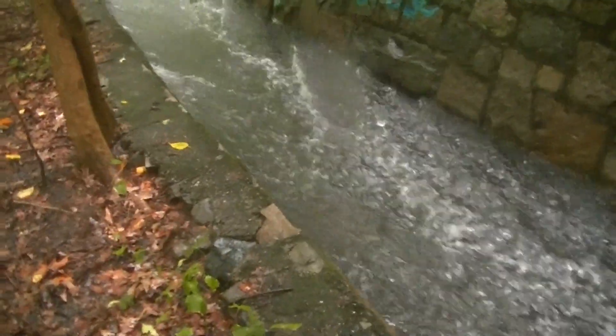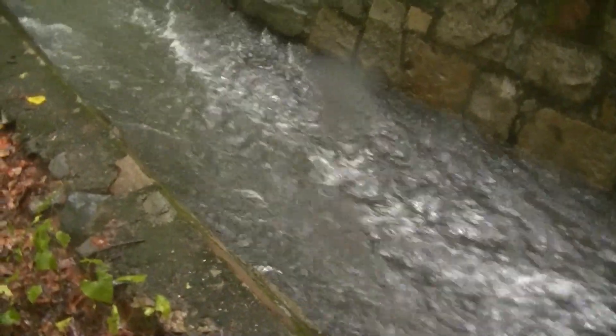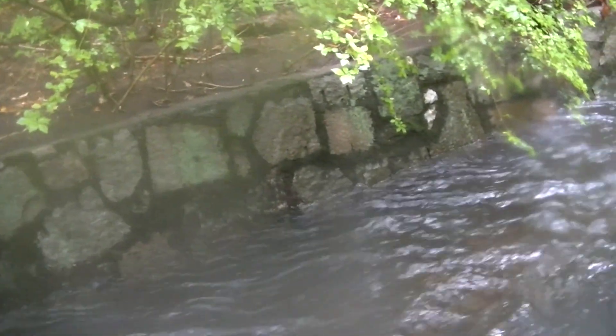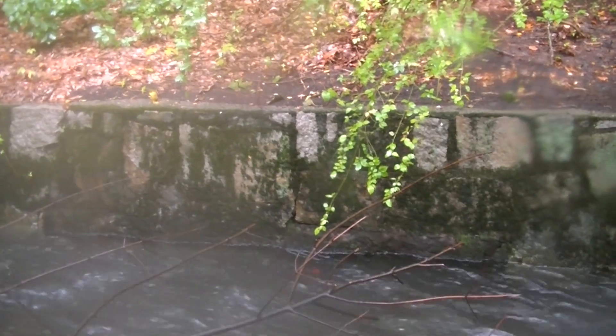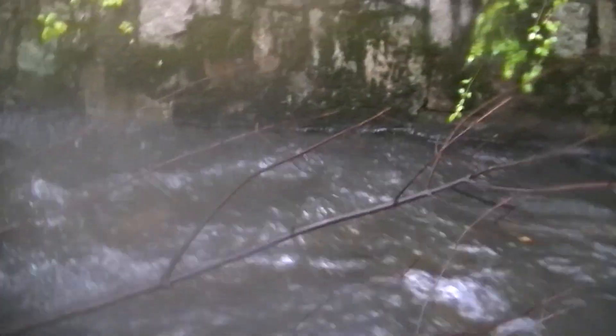I'm a little further upstream, just to give you a good impression of how hard the water's running, and the fact that once you've gone further upstream there's no place that the water is jumping the channel. You can definitely see here where the water jumps the wall — it's higher on the wall.